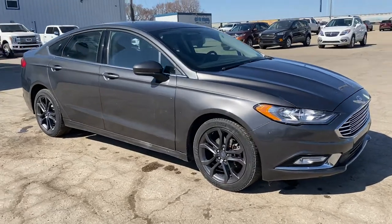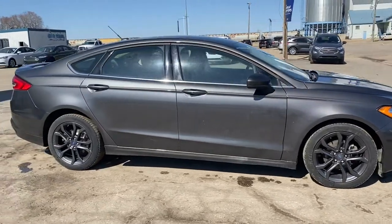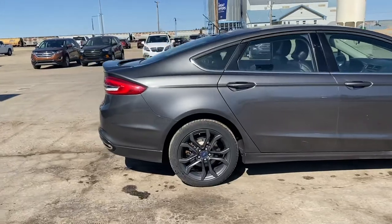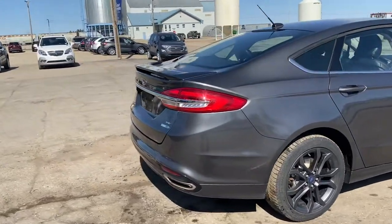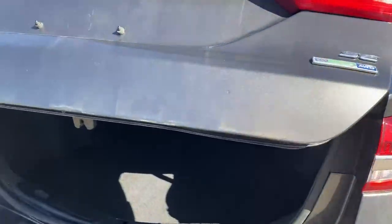Check out this 2018 Ford Fusion SE all-wheel drive in that magnetic gray color — beautiful color. It's got a backup camera, push-button trunk that will automatically open, and it has an EcoBoost engine.